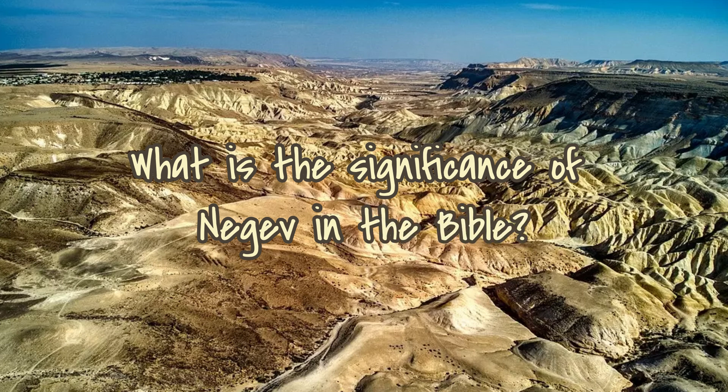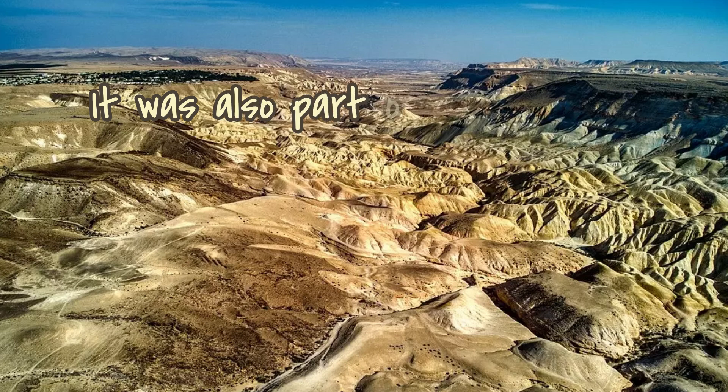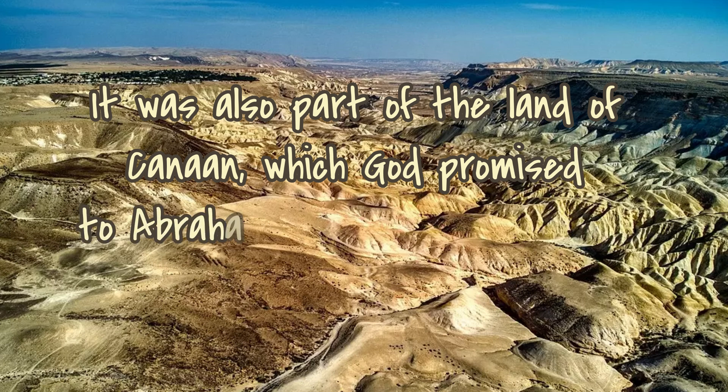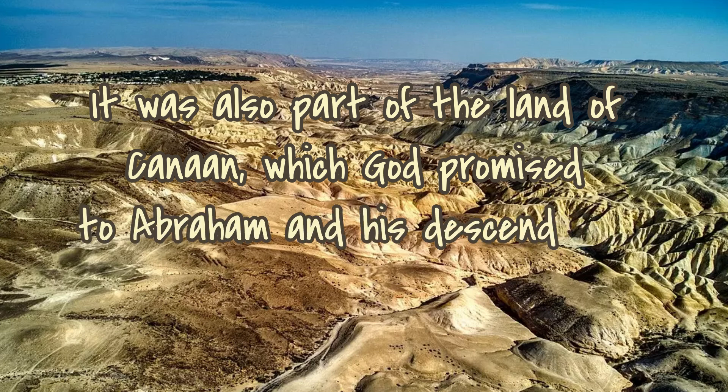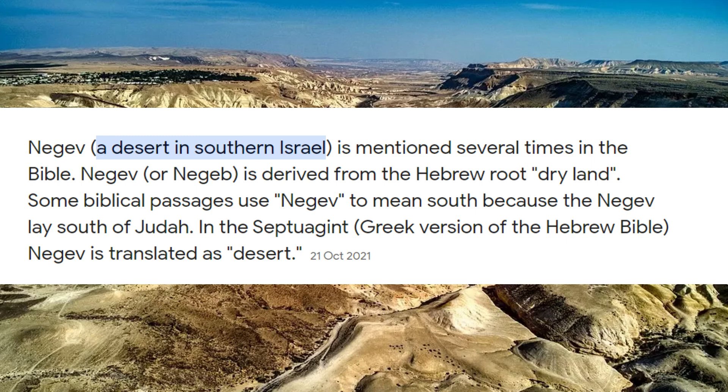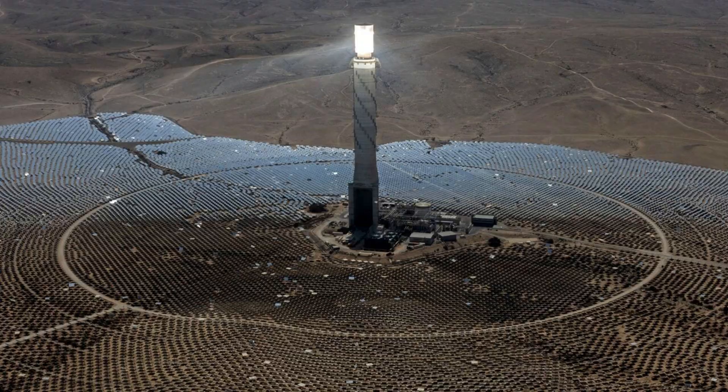What is the significance of the Negev in the Bible? It was also part of the land of Canaan, which God promised to Abraham and his descendants as an inheritance. Negev, a desert in southern Israel, is mentioned several times in the Bible. Some biblical passages use Negev to mean south, because the Negev lay south of Judah. In the Septuagint — basically the Greek version of the Holy Bible — Negev is translated as desert.